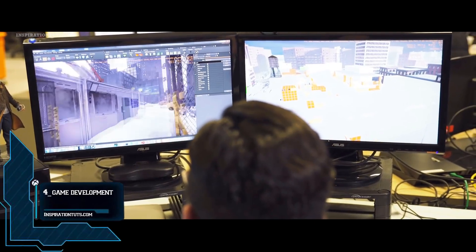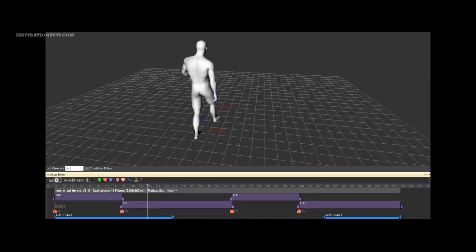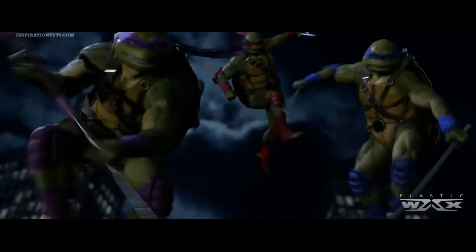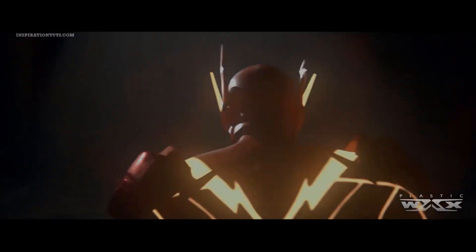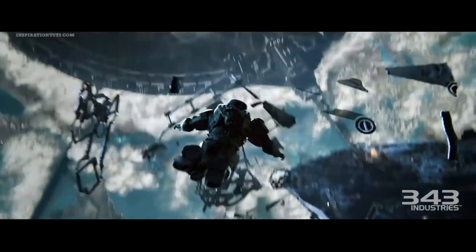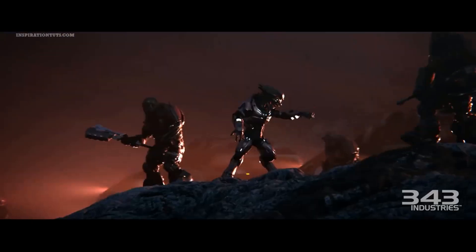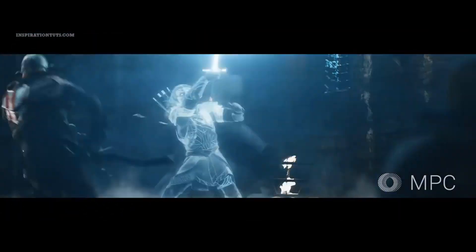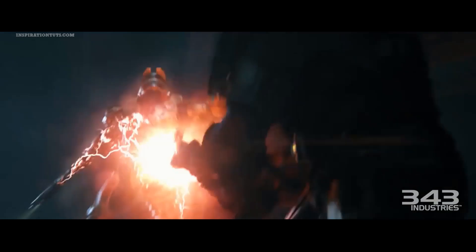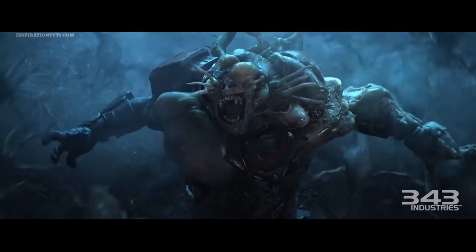Number four: game development. There is a belief among artists that want to start game development — or even experienced artists — that it is not possible to get very far using Cinema 4D, because game developers usually recommend Maya or 3ds Max since they are the industry standard and have been used by professional artists and the biggest game studios since the inception of modern video games. It is true to a certain extent that Cinema 4D has its limitations in game development, but this does not mean it is not possible to make video games using it.